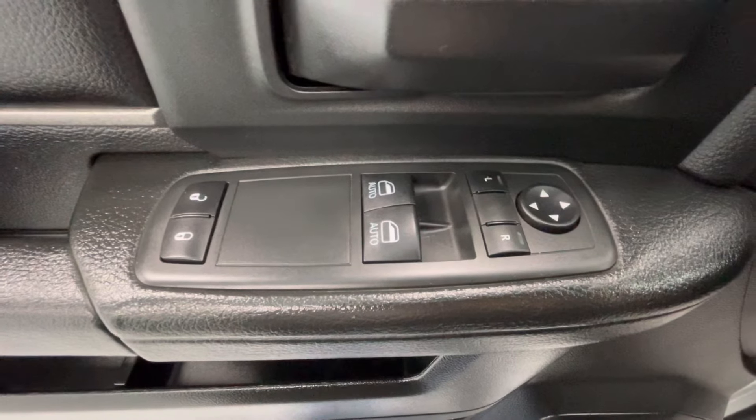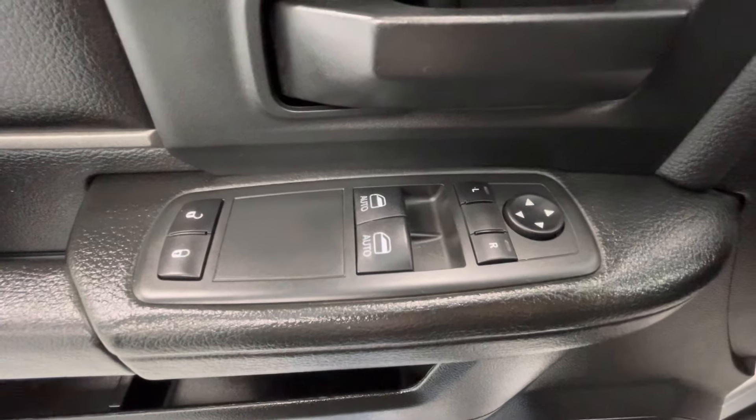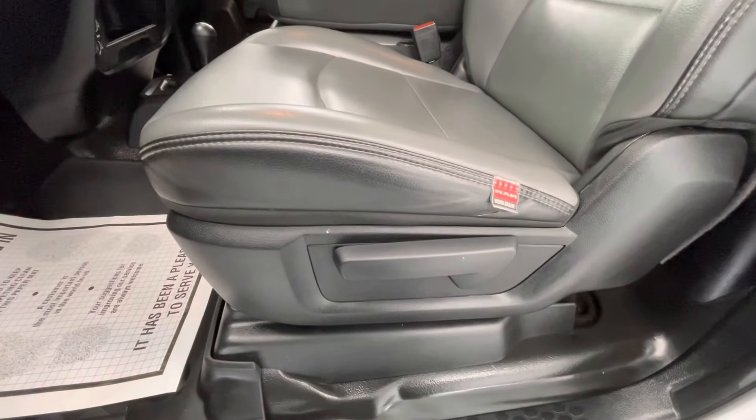Making our way now to some of the interior features, this vehicle will come equipped with power windows, power mirrors, power locks, and manual seat adjustments.